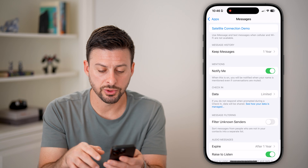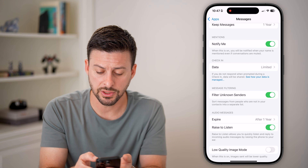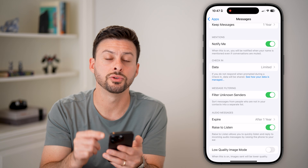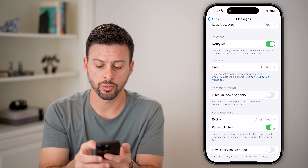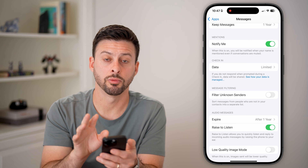Next, scroll down and turn off 'Filter Unknown Senders.' If this is turned on, it will filter all of those text message verification codes to a different part of your messages. You essentially just want to turn this off so that you can make sure it appears in the normal feed.